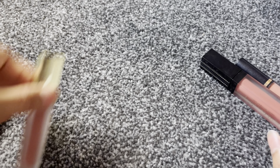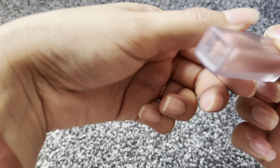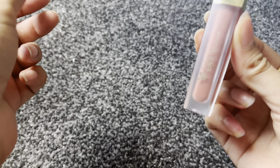Then we have Beautify by Amna — this is from the 24x collection. The shade is Buff Pink. This is my first time purchasing it and I love it — this is my go-to lipstick.